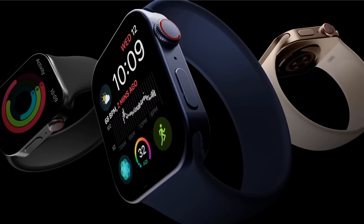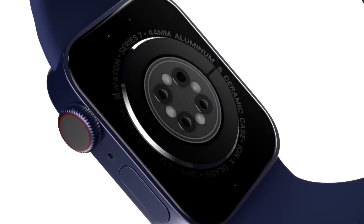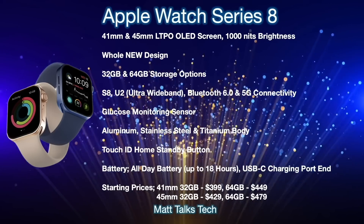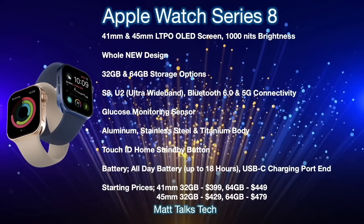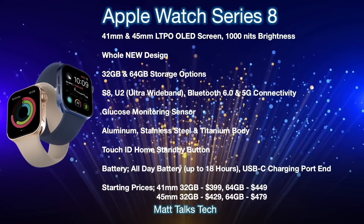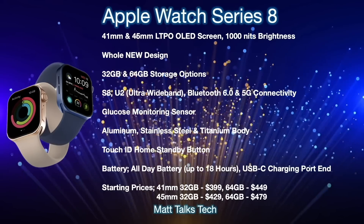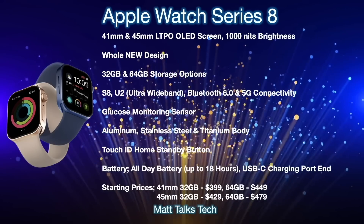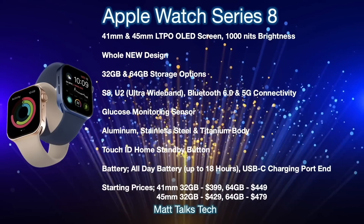With the latest leaks, reports, and release date covered, let's move on to a summary of everything we know so far. It is still very early days, but for the Series 8 we're expecting the Apple Watch to be slightly bigger, getting a 41mm and a 45mm screen. This will be an LTPO OLED screen putting out 1,000 nits brightness, and we're going to be getting that brand new design we should have got with the Series 7.